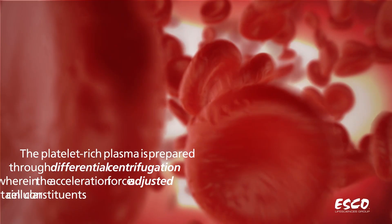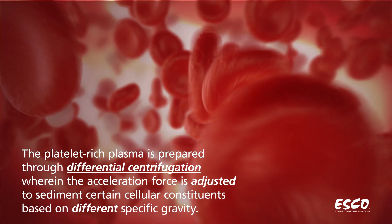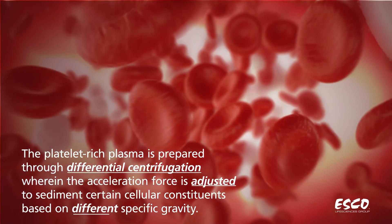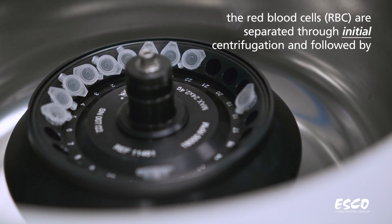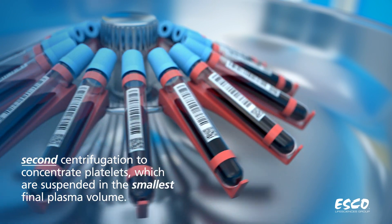The platelet-rich plasma is prepared through differential centrifugation, wherein the acceleration force is adjusted to sediment certain cellular constituents based on different specific gravity. First, the red blood cells are separated through initial centrifugation, followed by a second centrifugation to concentrate platelets, which are suspended in the smallest final plasma volume.